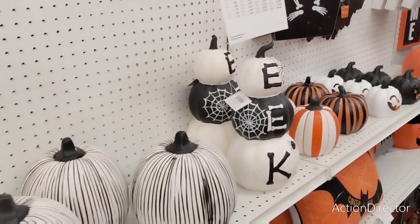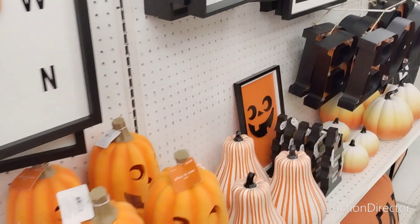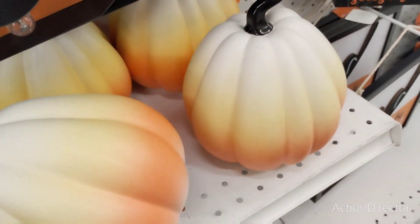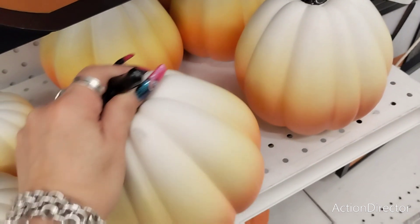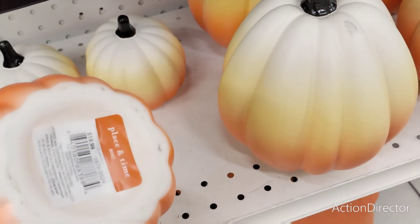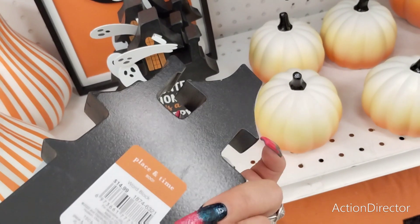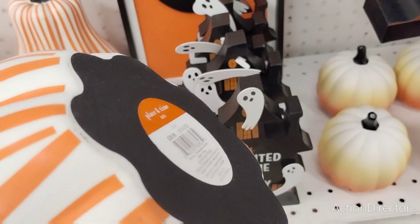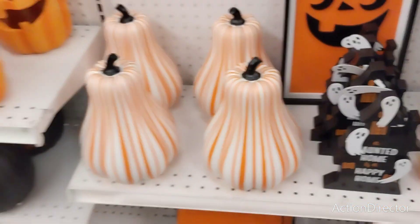I'm not like really thinking OMG super cute stuff, but I will show you some stuff that's cute. Like the candy corn is cute — these are ceramic. This is going to be $24.99. The smaller ones are going to be $19.99. I feel like we can get this at Target, but watch — $14.99. This is going to be $49.99. The prices are just insane here.